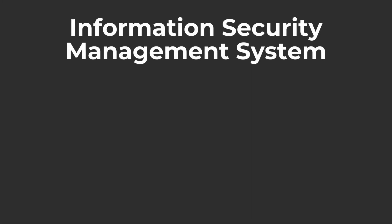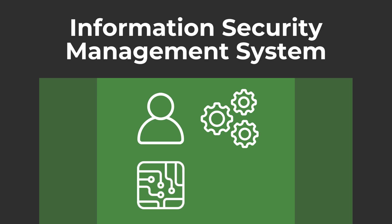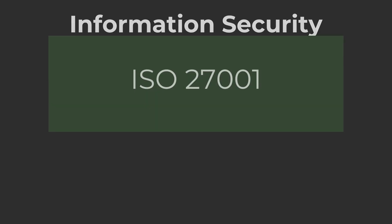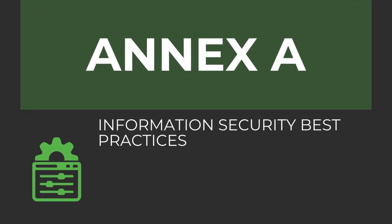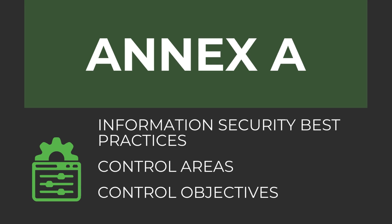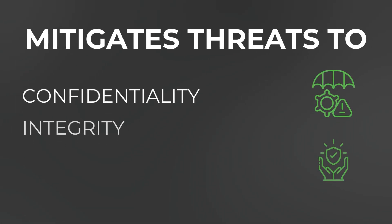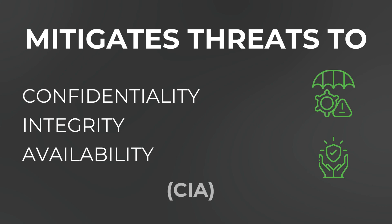It's an internationally recognized information security management system. It addresses the people, processes, and technologies that process protected information or data. ISO 27001 applies a comprehensive set of security controls — Annex A — that includes information security best practices, control areas, and control objectives. It mitigates threats to information confidentiality, integrity, and availability — CIA — to ensure business security and continuity.